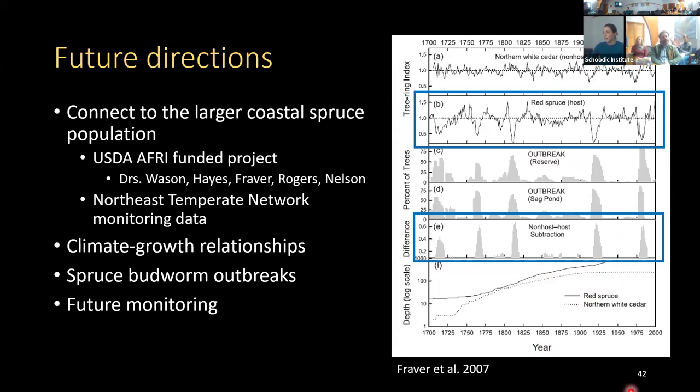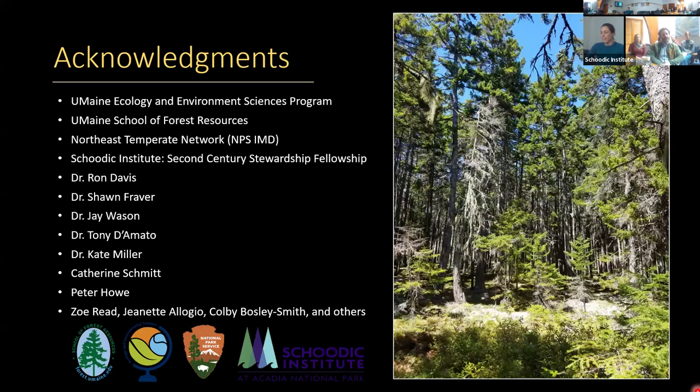Finally, the hope is that these sites will be monitored into the future and become an important benchmark for coastal spruce change. Thank you all for listening. I'd like to thank the UMaine School of Biology and Ecology, the School of Forest Resources, the Northeast Temperate Network, and Schoodic Institute for funding. Most importantly, I'd like to thank Dr. Ron Davis, whose landmark study 60 years ago made this work possible today.